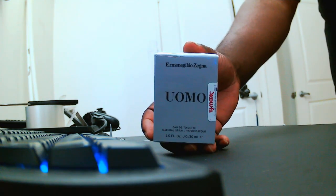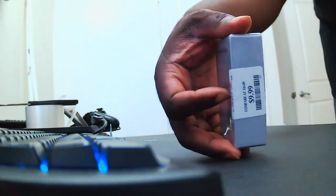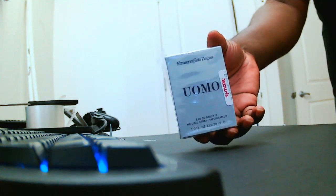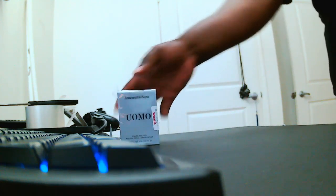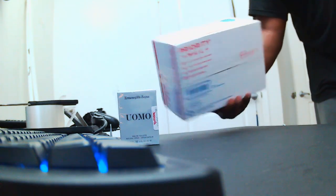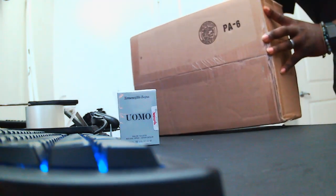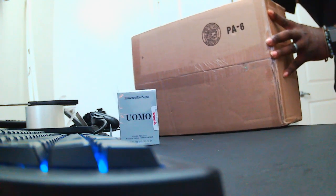I picked this up at TJ Maxx — this was 10 bucks, gonna test this one out. This is one of the packages that came in today from African Imports, and another package from African Imports. A nice size shipment came in today as well, so let's check this one out.